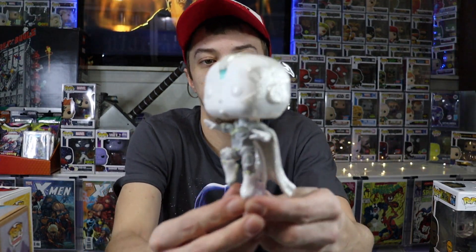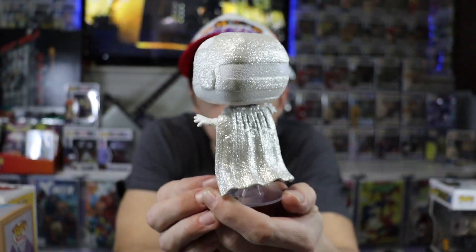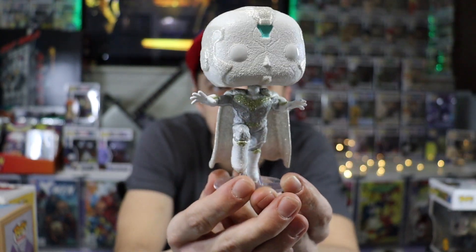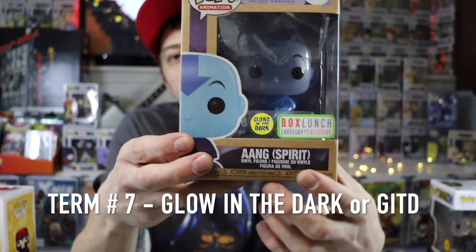As you can see, this is Vision, and he is very glittery. Anytime you see a Glitter Pop, it is the Diamond Edition.